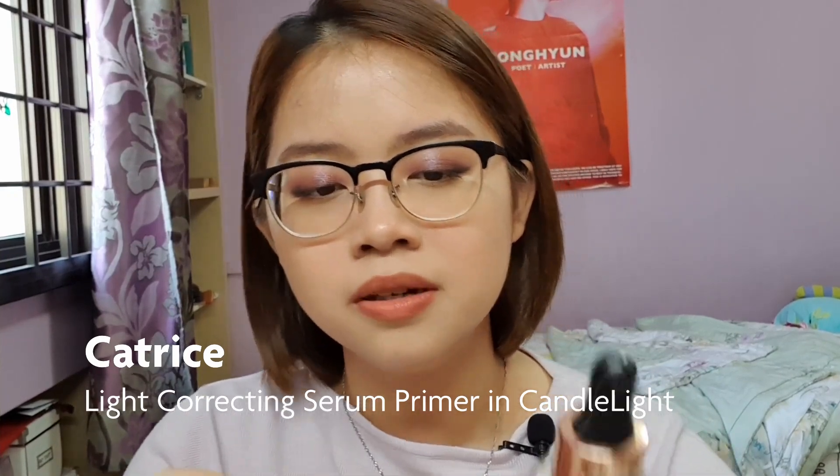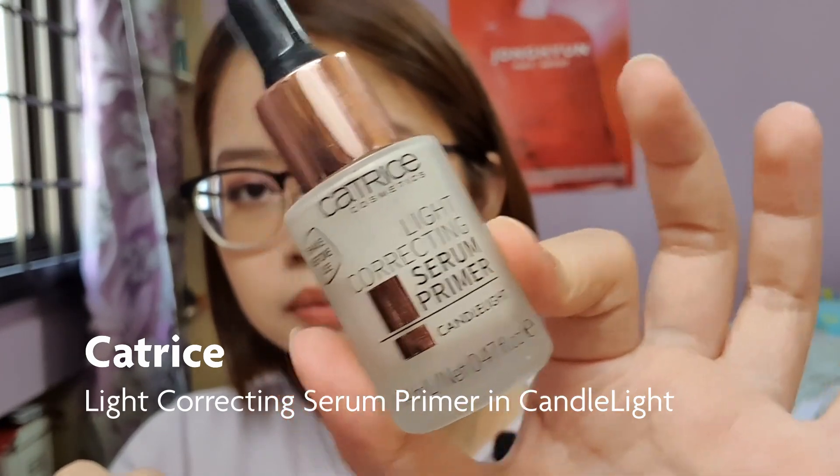Now moving on to makeup — the fun part! Starting with base products: the first is the Catrice Cosmetics Light Correcting Serum Primer in the shade Candlelight. This was highly raved about by Tati and I bought it on her recommendation, but I don't really use primers day-to-day. I apply sunscreen, let it sit while I do my brows, and there's no time for primer. Even when I did use it, I felt it made me look too like a tin foil. I can achieve a glowy look with my sunscreen or dewy foundation, so I'll probably sell this or give it to a friend.